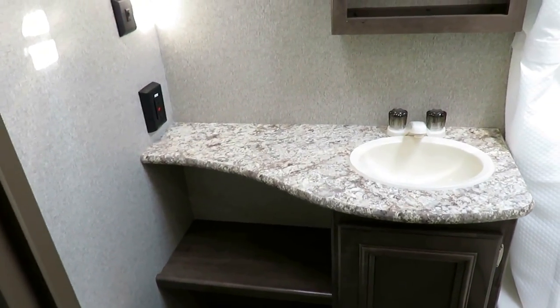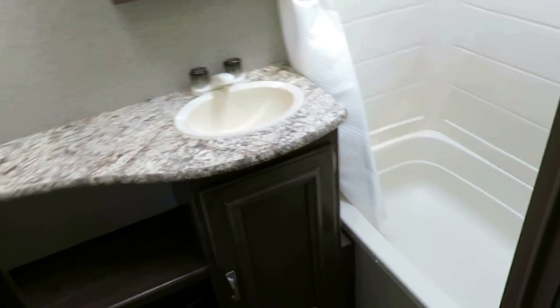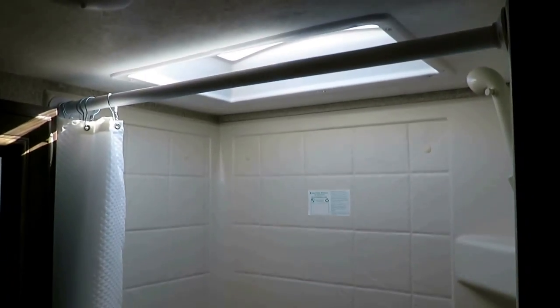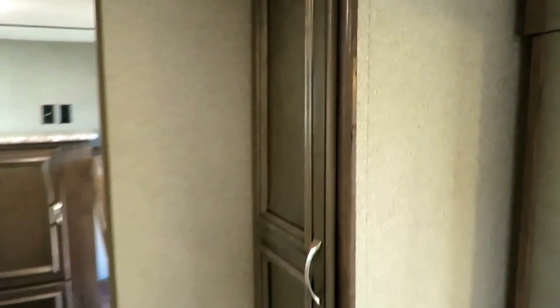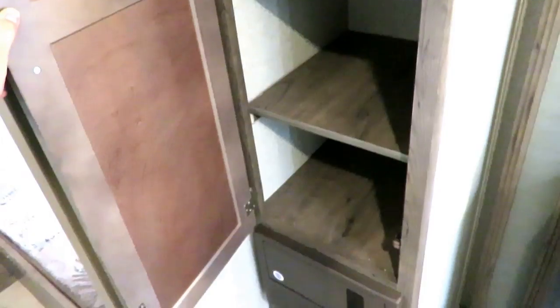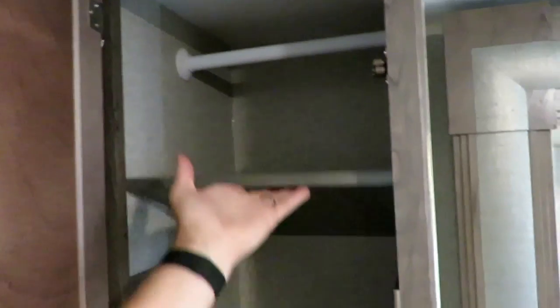There's a countertop with GFI-protected outlets — so if you drop a shaver in the sink you're not going to have a problem. There's a skylight above the shower with protective wall surround paneling. At this class and price point, because Passports are among the most price-aggressive lightweights out there — they stuck with what matters and stopped — a lot of times in this dollar range you start losing skylights or shower surrounds. You don't lose that here.